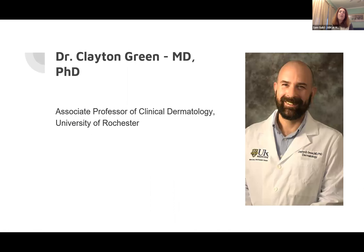I'd like to introduce our presenter today, Dr. Clayton Green, associate professor of clinical dermatology at the University of Rochester.